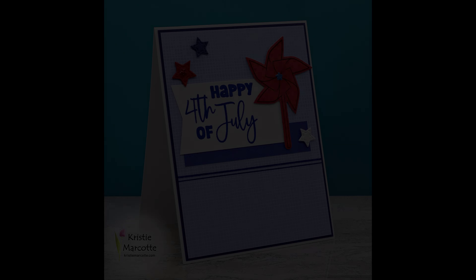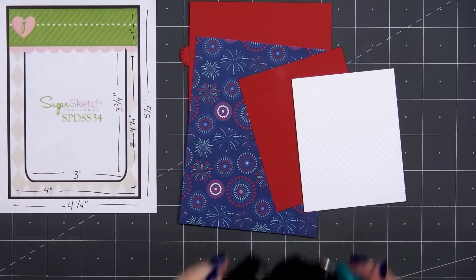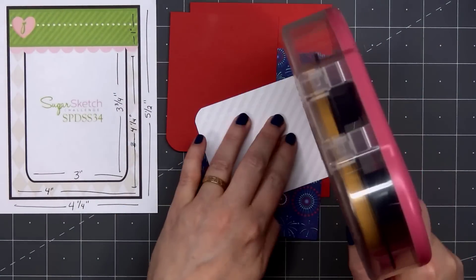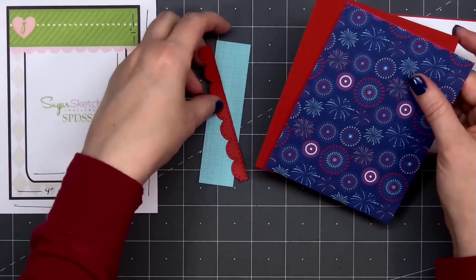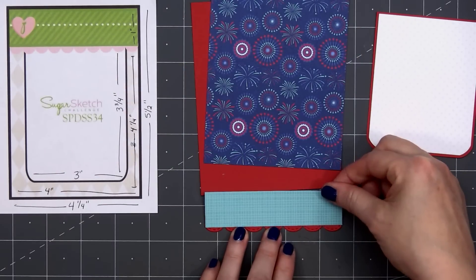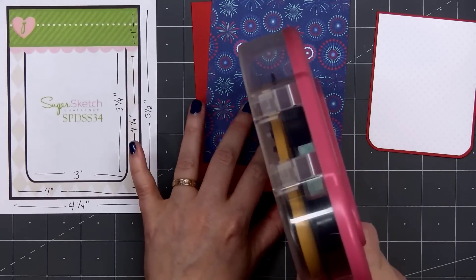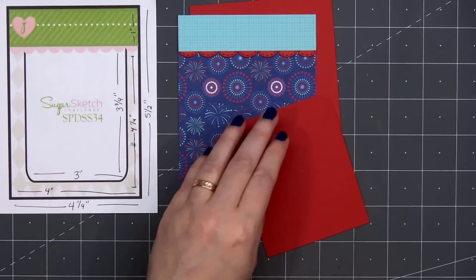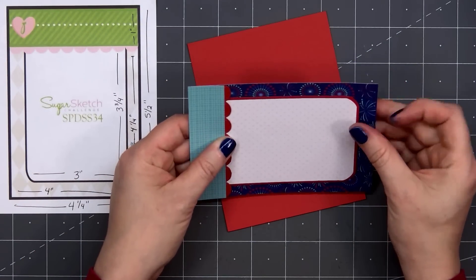For card design number six, I'm using a card sketch from Sugar Pea Designs — this is Sugar Sketch number 34. I have several different patterned papers. For the very background, I selected a pattern with all the different fireworks. I also have a couple of the petite prints: a teal grid for the very top strip, and then for the larger rectangle, a tone-on-tone white polka dot — white and gray. I did round the bottom two corners and I'm layering everything on some red cardstock. For the red scallop border, I used Jaded Blossom's Border Die Set. I'll attach the teal strip to the top of the card panel, then add my white and gray polka dot panel.